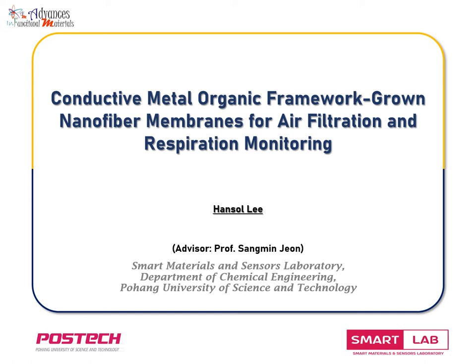Hello, my name is Hanseul Lee. I am a PhD candidate in the Department of Chemical Engineering of POSTECH. The research topic I will present today is Conductive Metal Organic Framework Grown Nanofiber Membranes for Air Filtration and Respiration Monitoring.